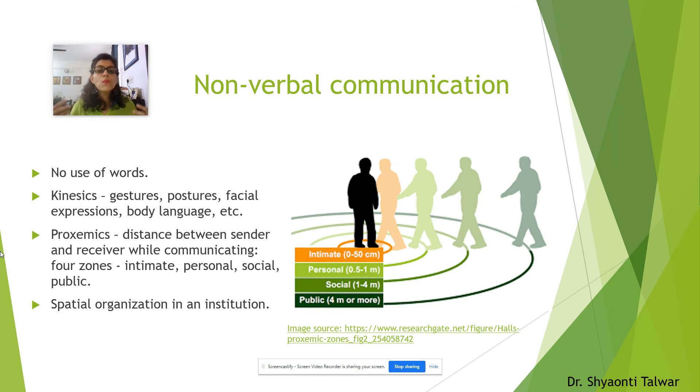Kinesics refers to movement — what you do with your different body parts. If you are talking while standing, whether you're moving around, walking and talking, pacing and speaking, or standing in one place — all of that refers to kinesics.